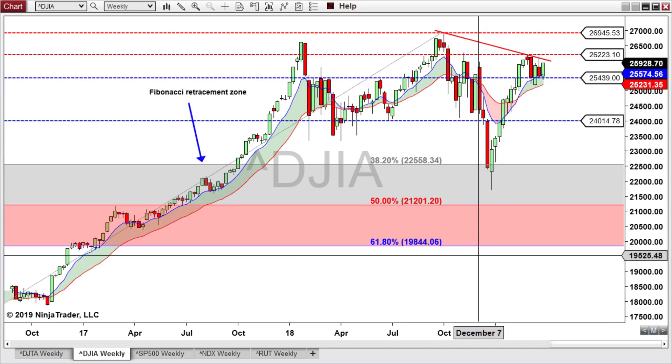On the Dow Jones Industrial weekly, it got a nice bounce off of the 25,439 and it's coming up to this declining trend line. The next potential resistance is the 26,223. And if we could take out this pivot high, then we're basically looking for the all-time high back in play at 26,945. If we can't take out this pivot high above the 26,223, then I'd be looking for it to come back and retest the 25,439 and then eventually come down to test potential support at 24,014.